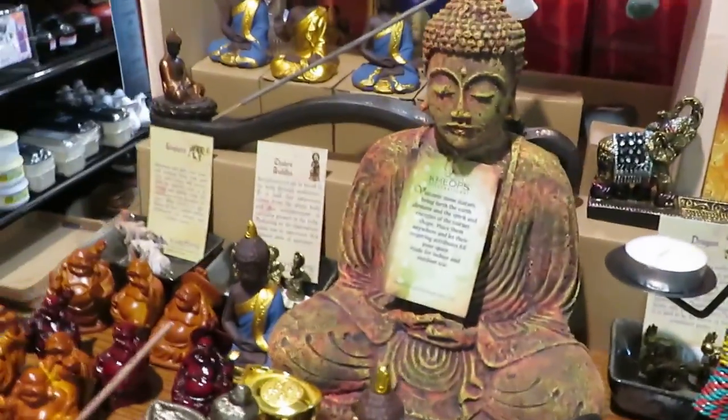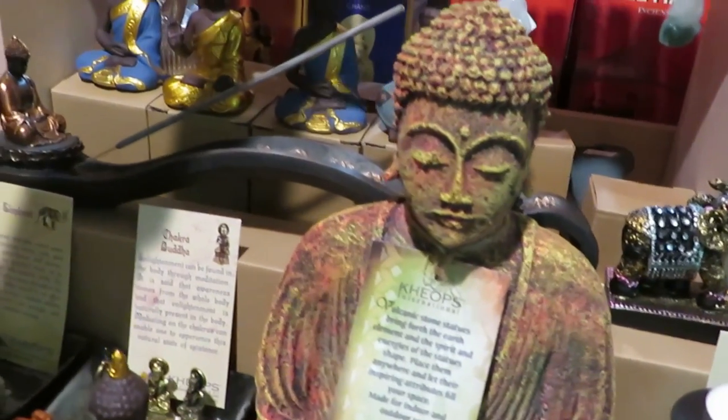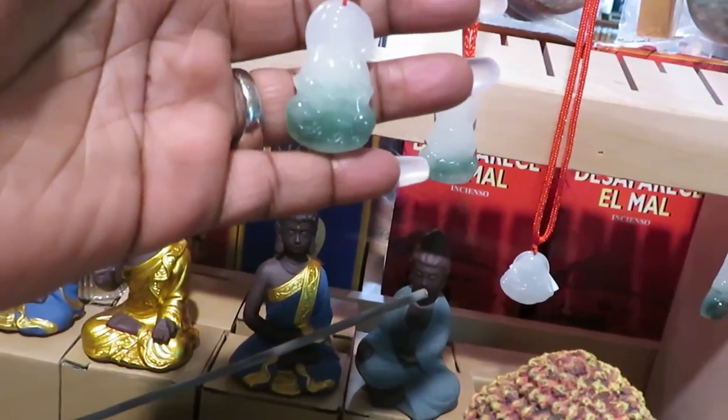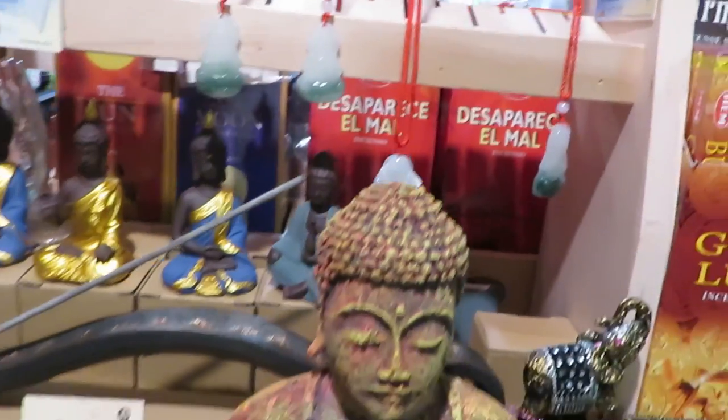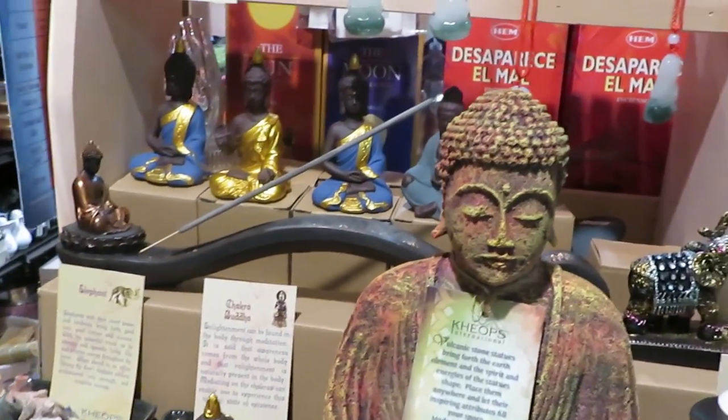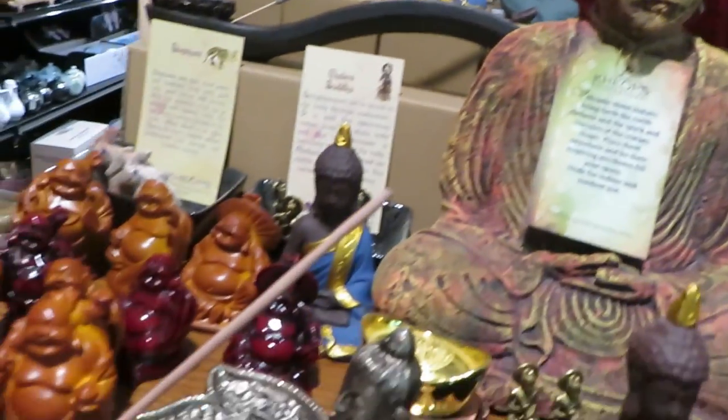Oh look at this section right here. Oh Amaya, this is the stone that I was telling y'all about. Yeah, I want to get one of those. Isn't it the one that shows your emotions? I don't know.